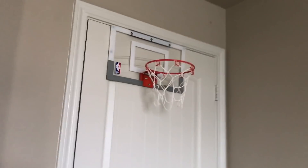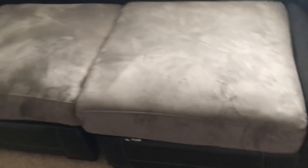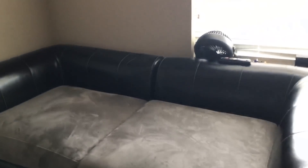We have this basketball hoop — this little mini hoop. Then we have one of the most important pieces of my room — this is my couch. Not anything too fancy or anything. This is where I sleep and where I just relax and stuff.